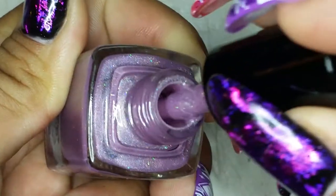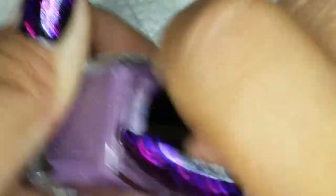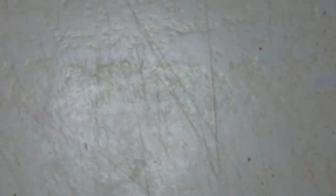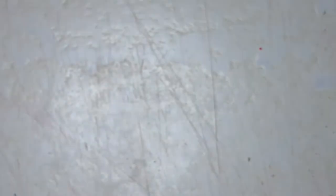I know my lighting isn't great — I'm trying to work on getting one of those daylight lamps. I saw a couple at Michael's, and if I use the right amount of coupons it'll come down in price.